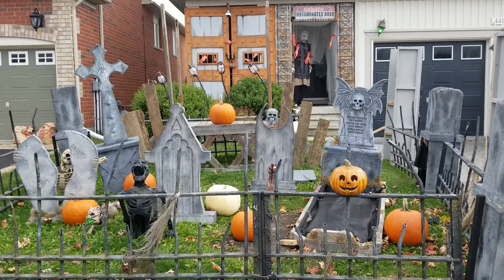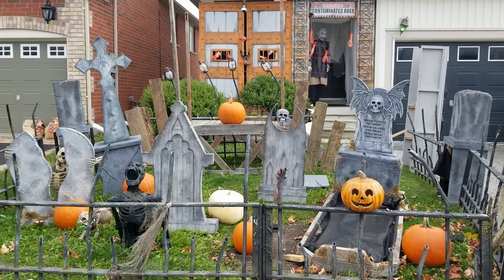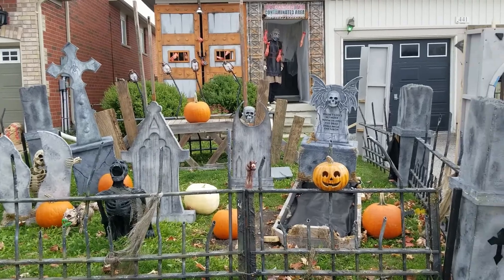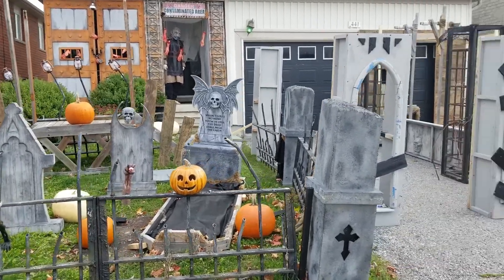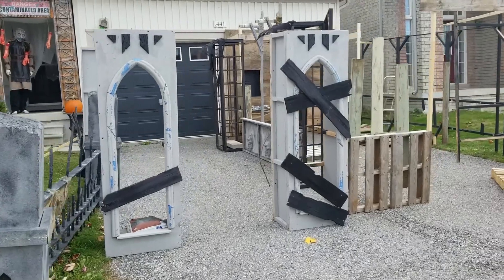I'm just about to wrap up for the day — yet again another overcast, cloudy day. It didn't rain on me though, so it's all right. Got a lot done on the driveway, so I thought I'd show you what I've done so far.